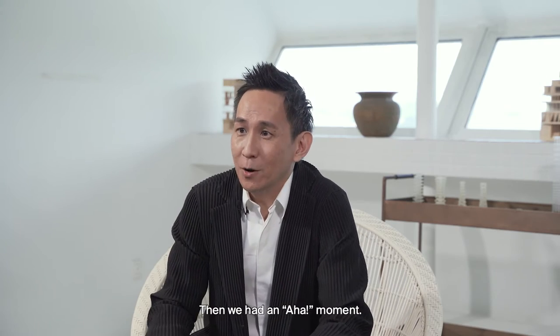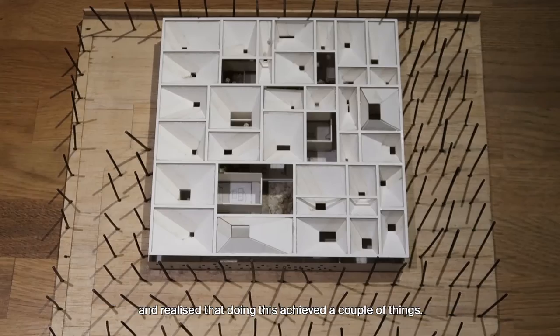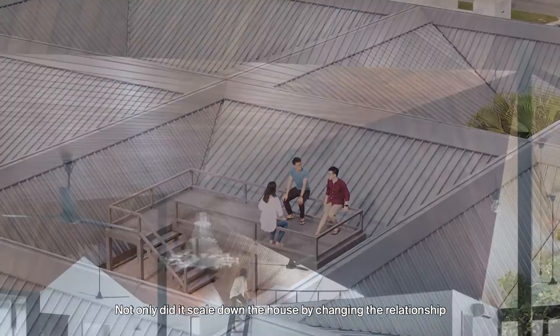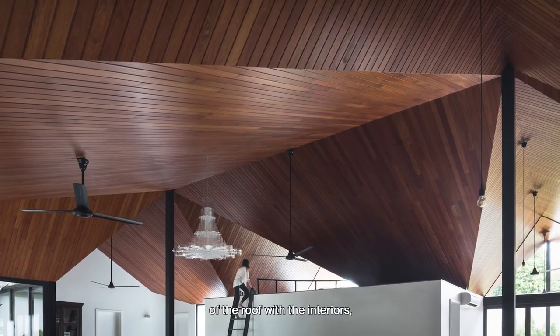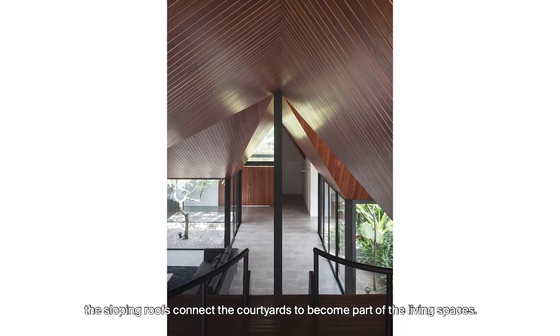Then we had an aha moment. While working on the model, we suddenly flipped the roofs upside down and realised that this achieved a couple of things. Not only did it scale down the house by changing the relationship of the roof with the interiors, the sloping roofs connect the courtyard to become part of the living spaces.